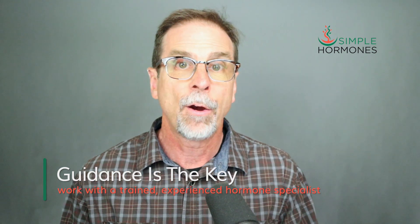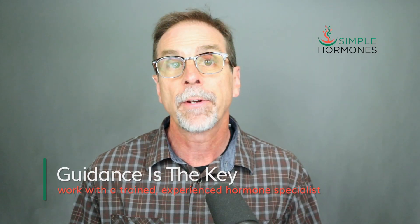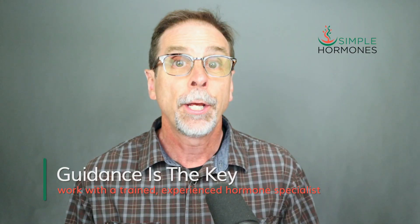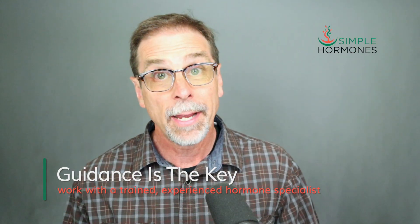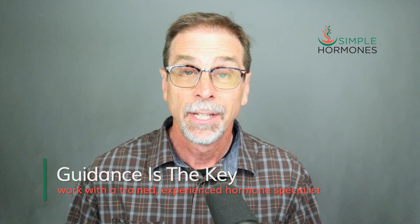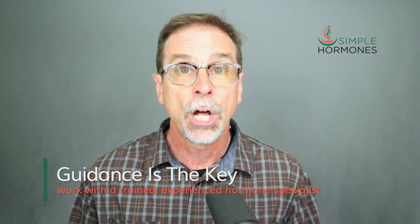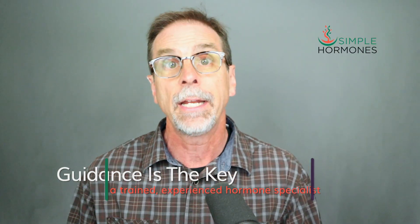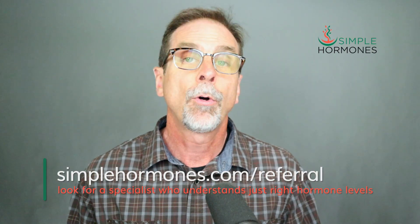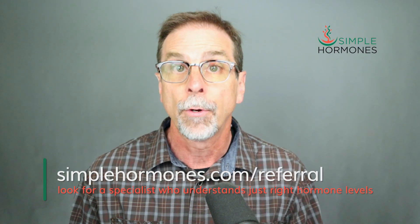You can probably see a pattern in how I'm describing menopause by the numbers. It's important that you work with a trained, experienced hormone optimization specialist who can help guide you through these optimal hormone ranges. Your OB-GYN, primary care provider, or family practice doctor might understand those just-right levels, but it's not unusual for those providers to lack the experience and knowledge to maintain optimal levels — it's not their fault, they just haven't had the training. If you'd like to find a specialist near you, visit my website at simplehormones.com/referral.